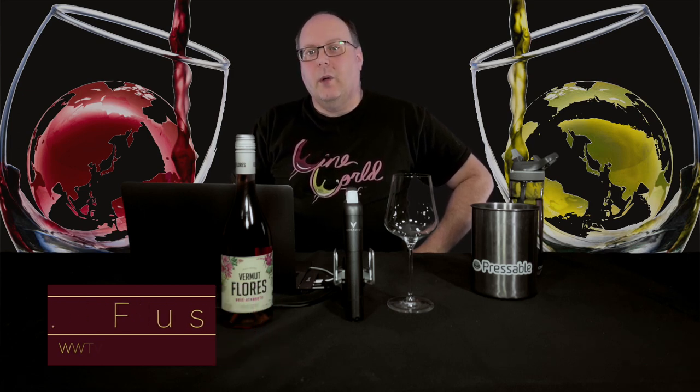Before we get started, make sure you're smashing that like button and subscribing to the channel. Every like and subscription helps build the channel. Tell your friends about it — spread the word about the best wine show anywhere.